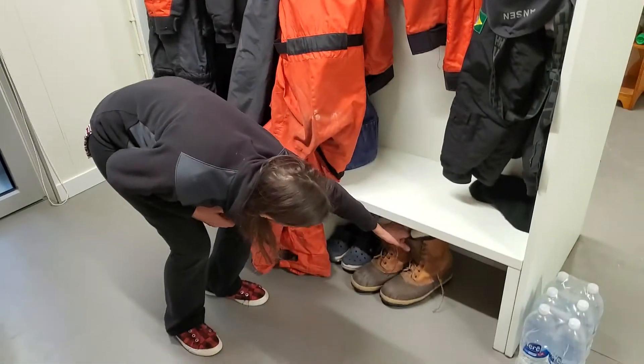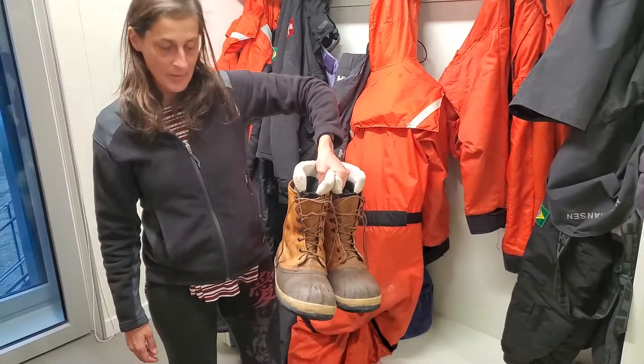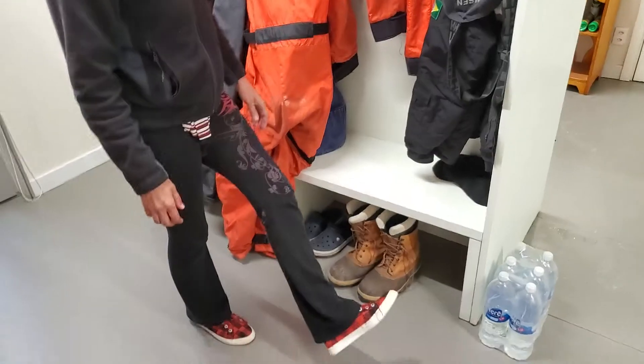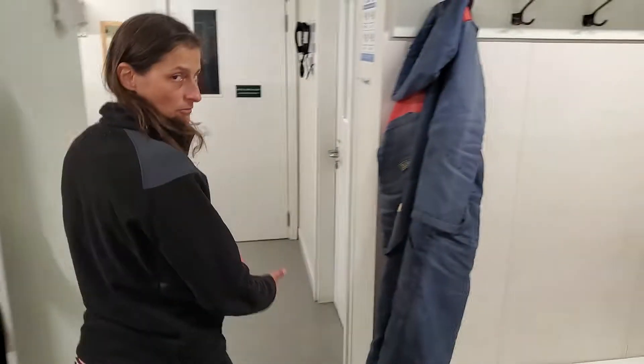And you take off your boots that look like this — these look enormous, but these are probably my size. You change into clean indoor shoes so that you don't track dirt all over the station, and then we head on inside.